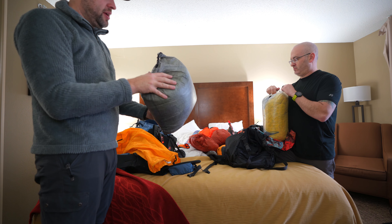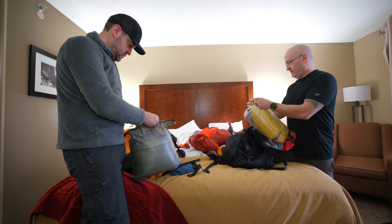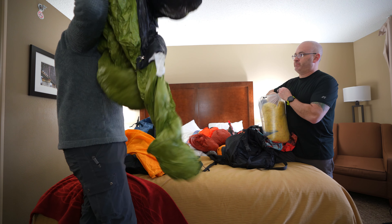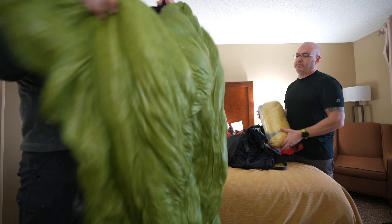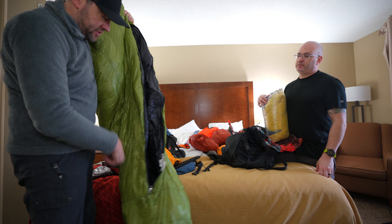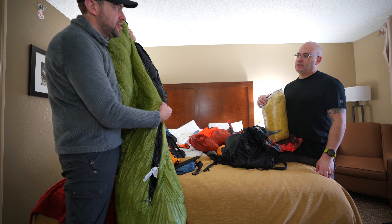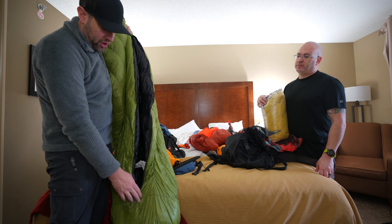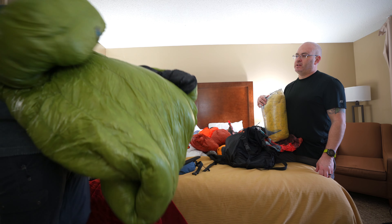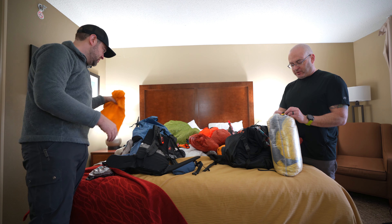Dan brought the Z-Packs 10-degree sleeping bag. Ben is using a zero-degree bag from Cedar Ridge Outdoors — only about a year old, used a couple times. The issue is the zipper is underneath you as you sleep, making it awkward to get in and out, but it's warm at 27 ounces for a 10-degree bag.